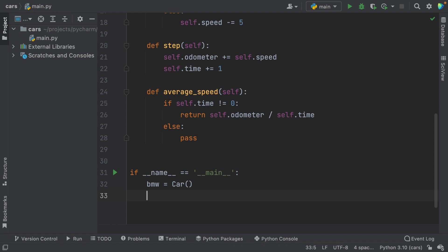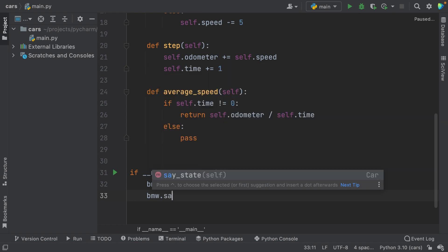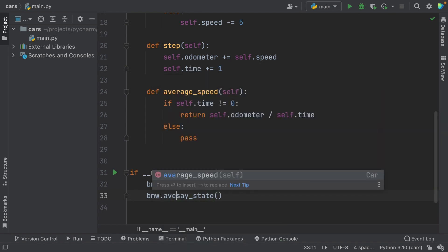Code completion is not only available for classes, but also for methods. We created a variable called BMW that instantiates from the car class. Now, if I want to use one of its methods, I can write BMW and then dot, and PyCharm will offer completion for the available methods. A cool tip: while Enter adds the suggested completion, you can also click Tab to switch an existing one for the new one, saving you some time.